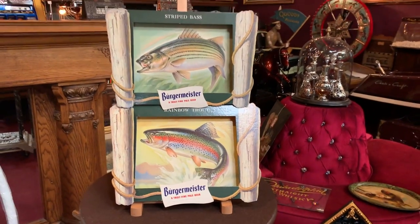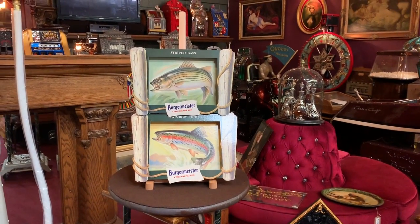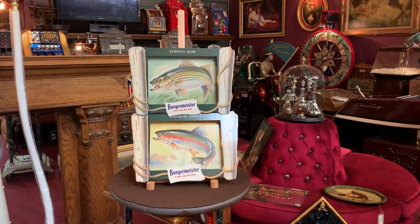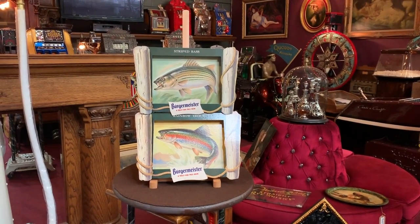So if you are into Burgermeister beer, which is really a cool brand, check out one of our videos. We actually toured the grandson of the founder of Burgermeister beer. Really cool episode — he had some really cool things there.